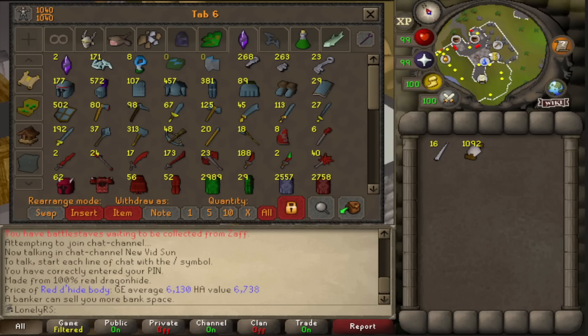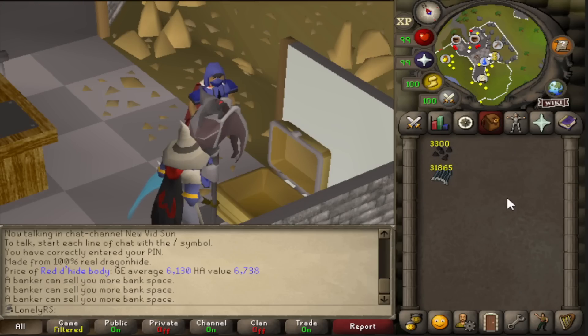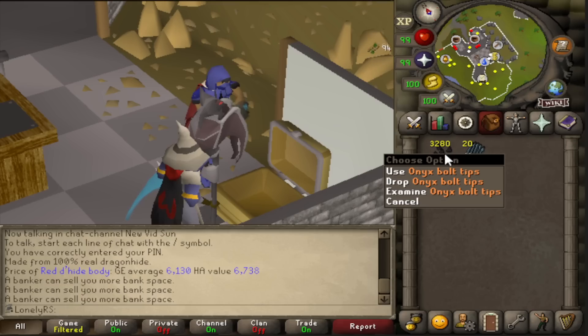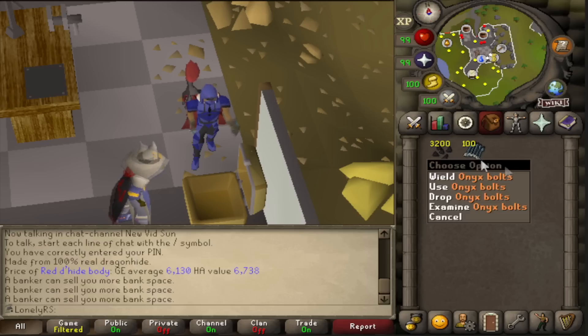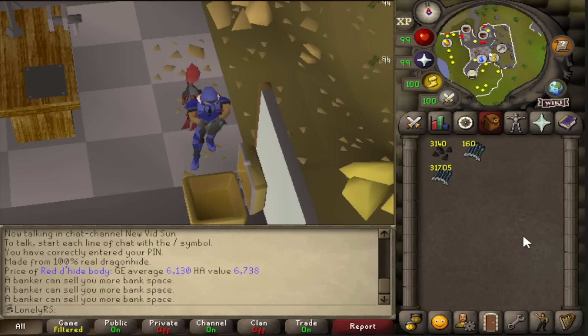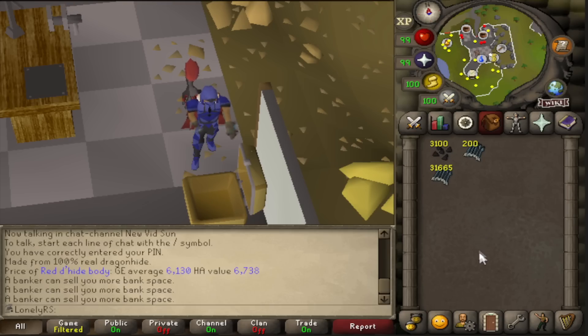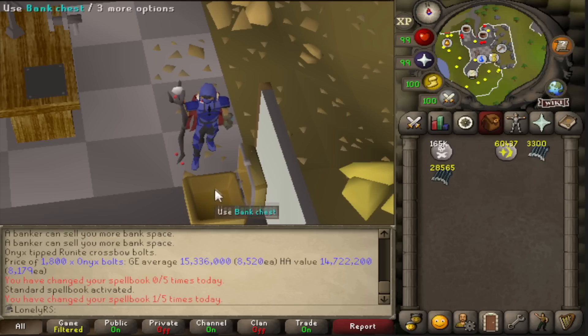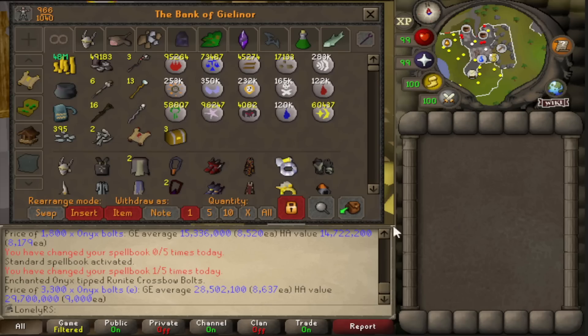There are two more things to do, one substantially faster than the other. First is making all these Onyx Bolt Tips into Onyx Bolts. We already have the runite bolts in the bank and over 3,300 onyx bolt tips — this is probably close to 30 million GP once it's done. You never realize how much this stuff stacks up when you don't process it for several years. After making all the bolts: another 28 million GP. My crafting XP is nearing 18 million after making all those dragonhide bodies as well.